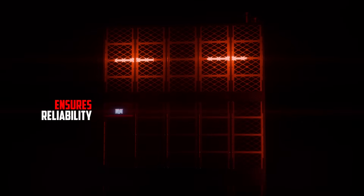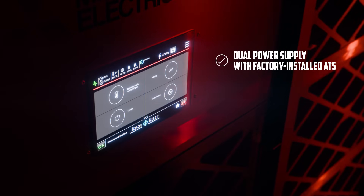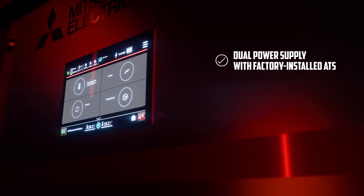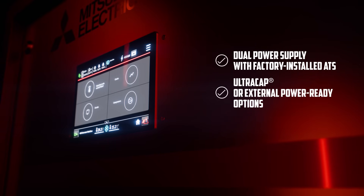Ensure reliable operation with built-in redundancy and fail-safe features. A dual power supply with a factory-installed automatic transfer switch maintains power if an outage occurs. Restart time is minimized with ultra-cap or external power-ready options to keep control systems running.